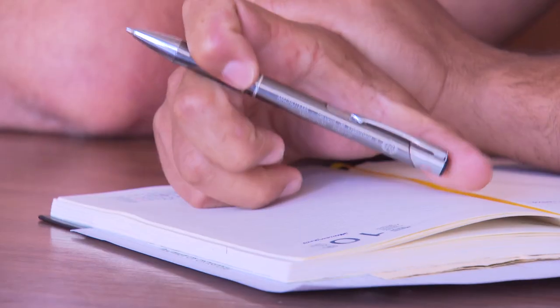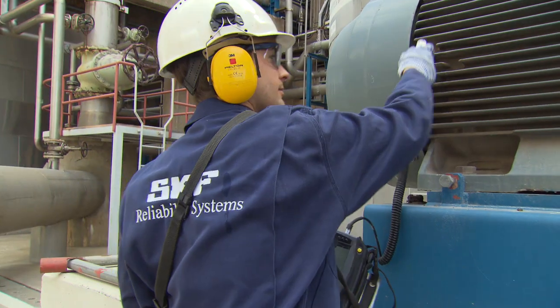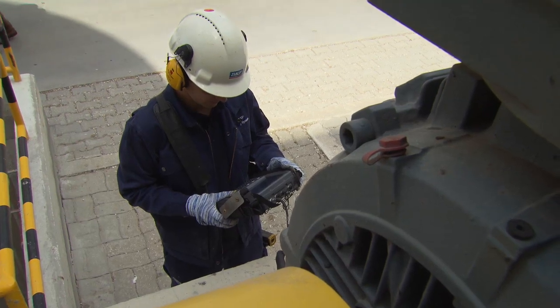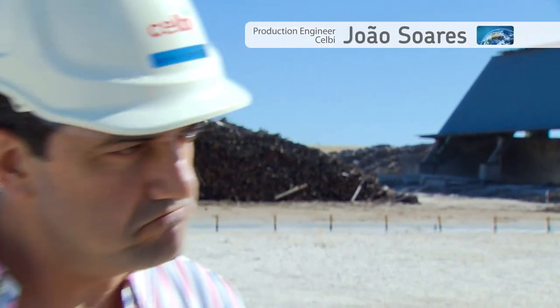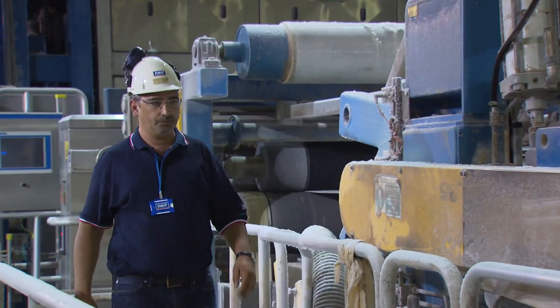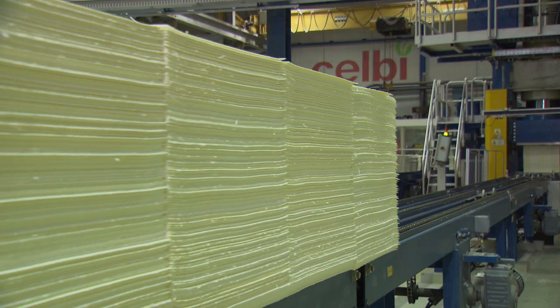SKF's solution was threefold: an integrated maintenance solution contract, plus streamlined reliability-centred maintenance, and operator-driven reliability pilot projects. We have a team that is daily involved in the maintenance activities. They normally identify the problems that the client has, and based on that we coordinate internally with our maintenance specialists from Portugal and all over the world, in order to address and fix those problems with our clients.